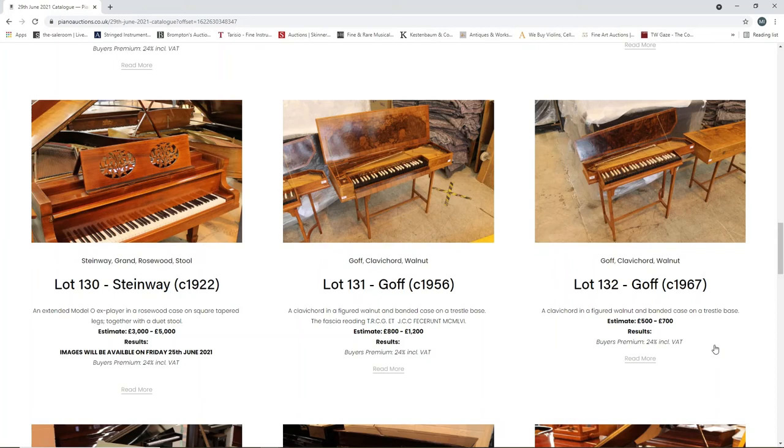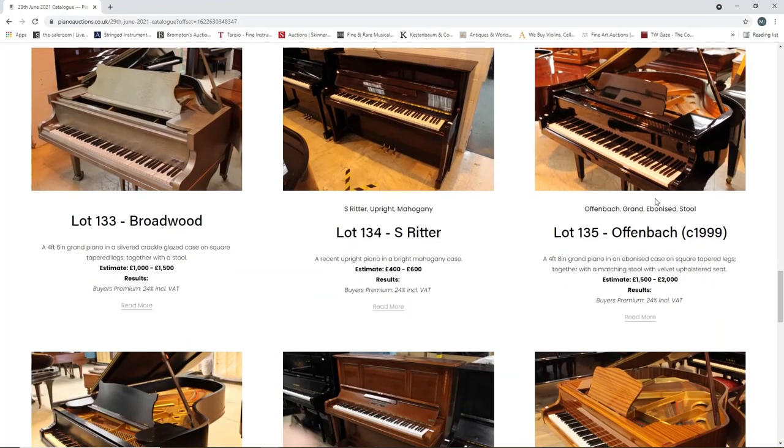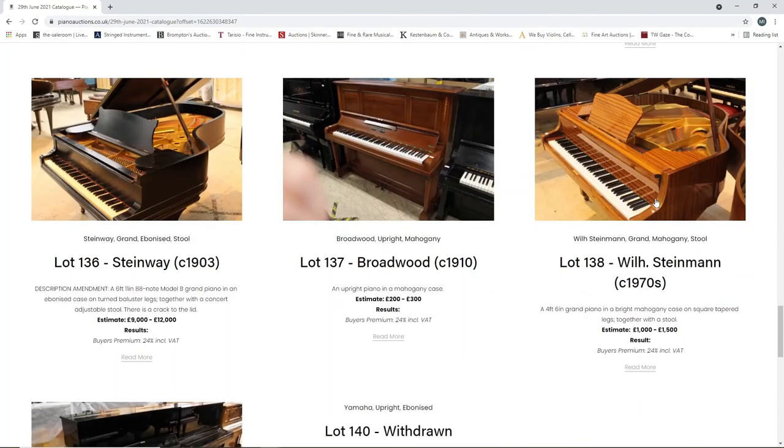A Kemble upright piano, eighteen hundred to twenty-two hundred. A Steinway grand piano from 1922, three to five thousand. A Goth clavichord in walnut from 1956, eight hundred to twelve hundred - a good opportunity to get yourself a clavichord. Another Goth clavichord from 1967, five to seven hundred - looks slightly smaller but very nice. A Broadwood grand piano, one thousand to fifteen hundred. An S. Ritter upright piano, four to six hundred. An Offenbach from 1999, grand piano, fifteen hundred to two thousand. A Steinway grand piano from 1903, nine to twelve thousand. A Broadwood upright piano from 1910, two to three hundred.